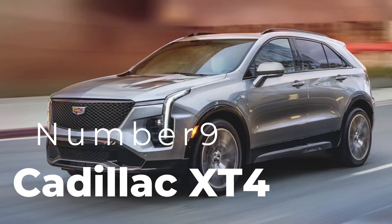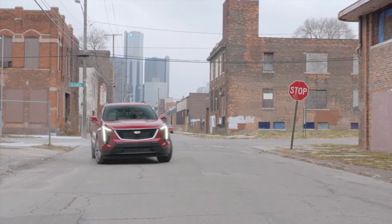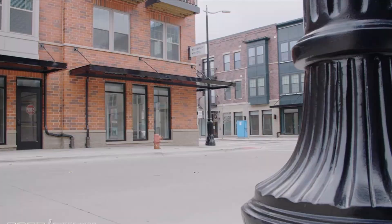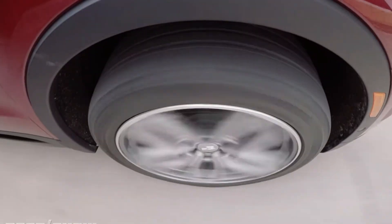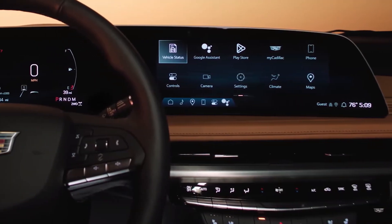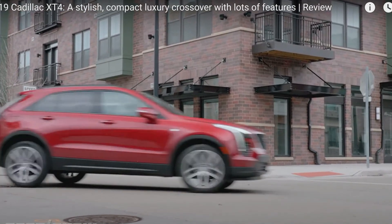Number nine: Cadillac XT4. Cadillac's XT4 packs a punch in the compact luxury SUV category. Powered by a 2.0-liter turbocharged engine with 235 horsepower, the XT4 offers a smooth ride with responsive handling. Inside, Cadillac has incorporated a modern design with a high-tech 8-inch touchscreen, wireless Apple CarPlay, and Android Auto. The XT4's cabin is comfortable, with ample legroom and high-quality materials throughout.